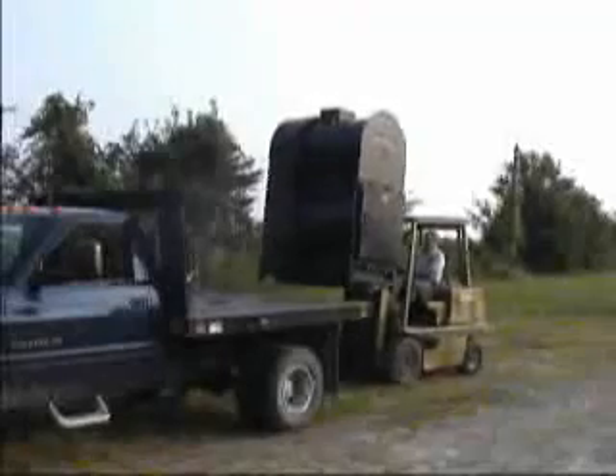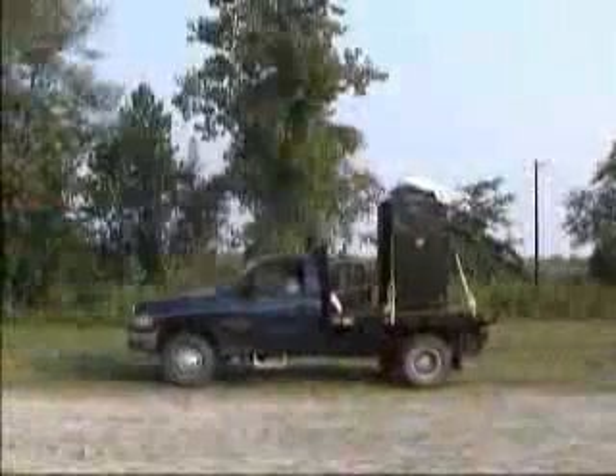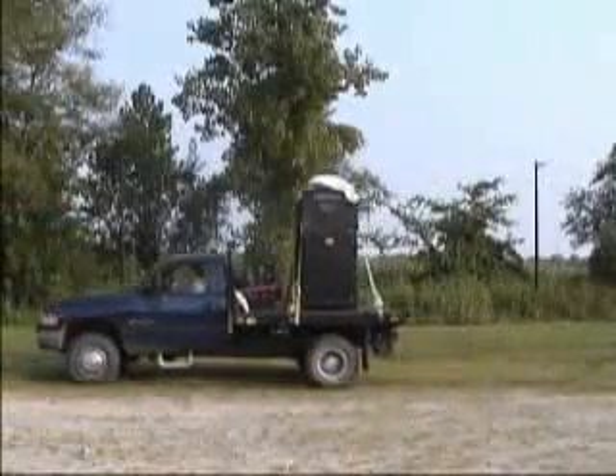The Mediburn is a standalone system, easily transported anywhere in the world. At destination, Mediburn is ready to use in a couple of hours. The unit requires diesel fuel and 220 volt electricity to operate.